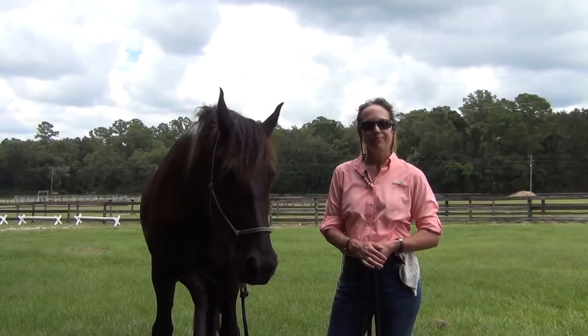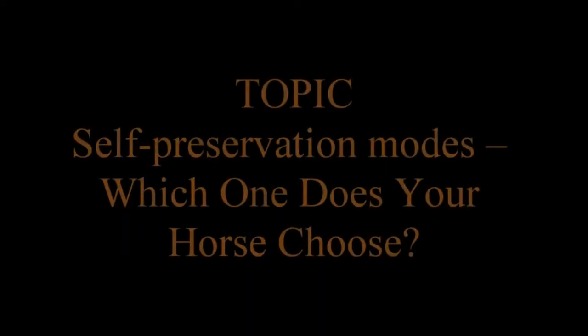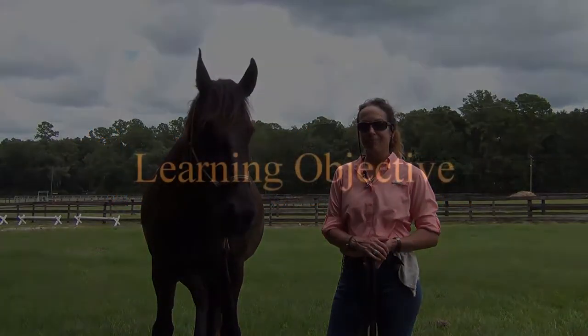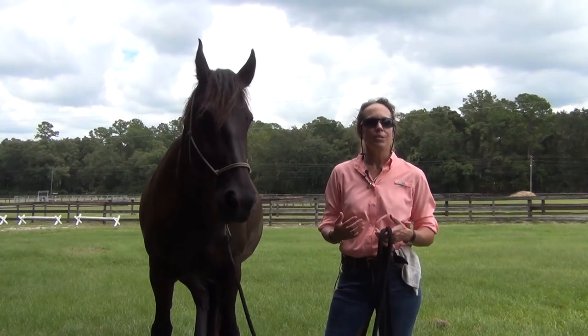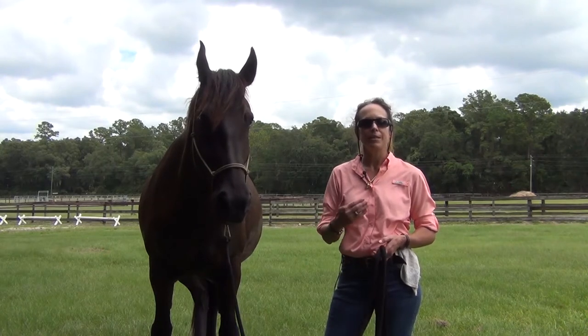Module number two: understanding horses, their individual natures, learned behaviors, and what motivates them. Our topic is self-preservation modes — which one does your horse choose? The learning objective here is to explore a horse's self-preservation modes: fight, flight, and freeze. Wild horses are not reactive; however, our domesticated horses are.